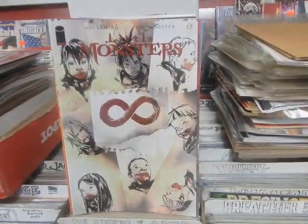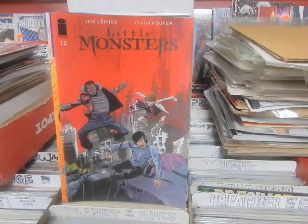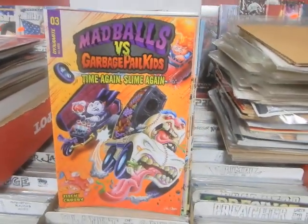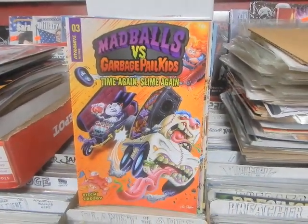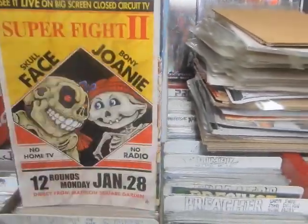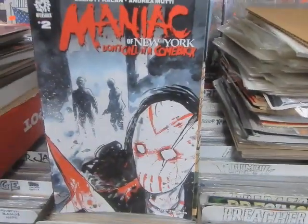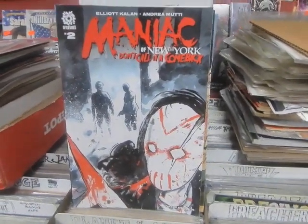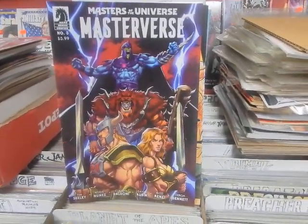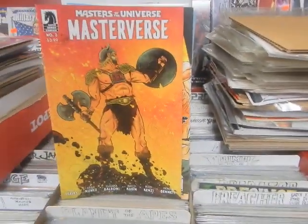Little Monsters number 12, Jeffrey Lemire and Dustin Nguyen, Cover A and B. I know the A cover goes to the guy that likes that King Arthur book. Mad Boss vs. Garbage Pail Kids: Time and Slime Again, number 3 — Cover A, B, and the only C I have. Here we've got Maniac of New York: Don't Call It a Comeback, number 2. Masters of the Universe Masterverse number 3 — Cover A, B, and C. Pretty looking covers. What do you guys think? How have you been liking this?